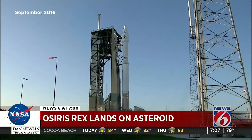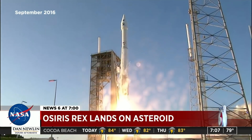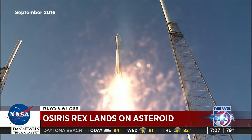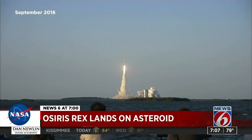3, 2, 1. Four years ago, OSIRIS-REx launched — and liftoff of OSIRIS-REx — from Cape Canaveral Air Force Station, to boldly go to the asteroid Bennu, beginning its mission to collect a sample from the asteroid Bennu.